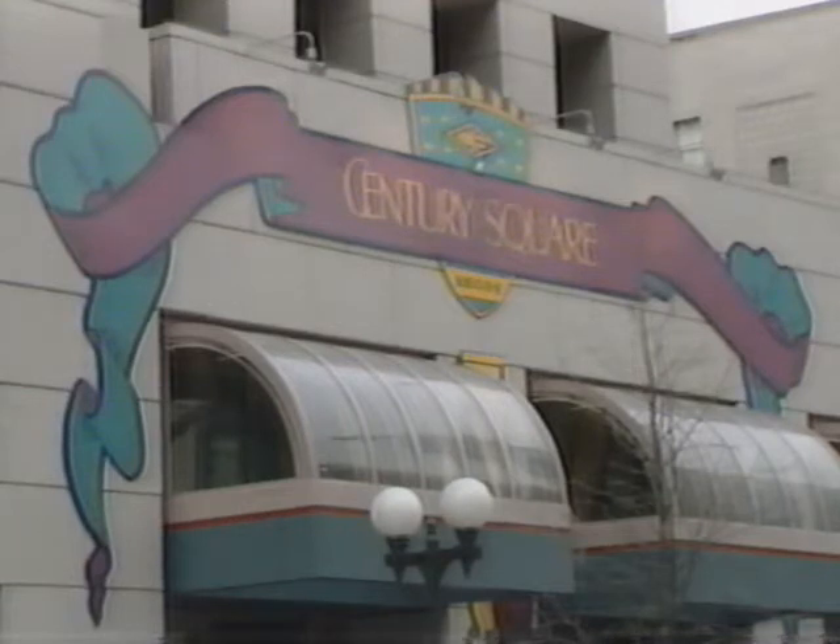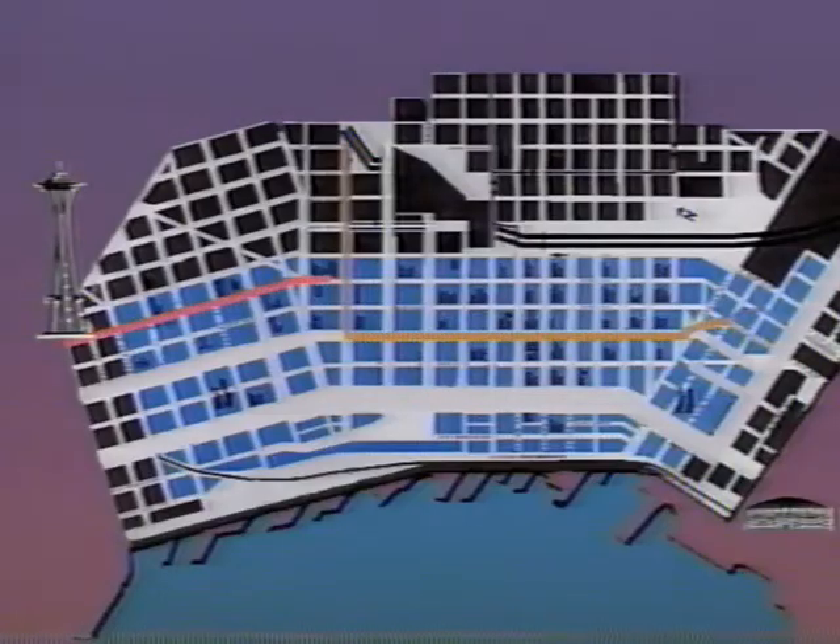Back along Fourth Avenue to Century Square. To explore the site of Seattle's early retail center, use the underground Westlake Bus Tunnel Station, or hop a surface street Metro bus and ride free to Pioneer Square at Yesler Avenue.